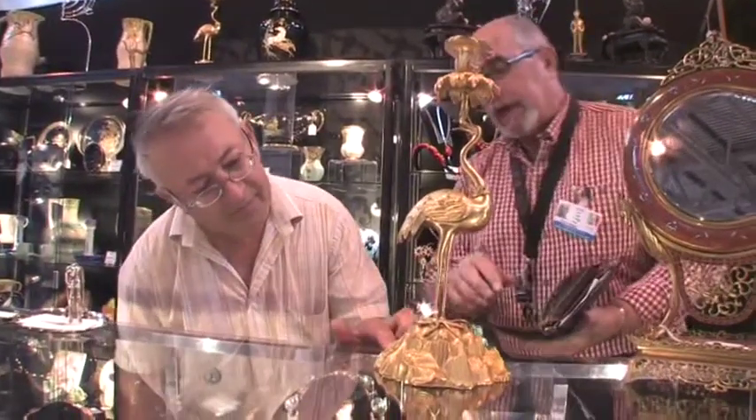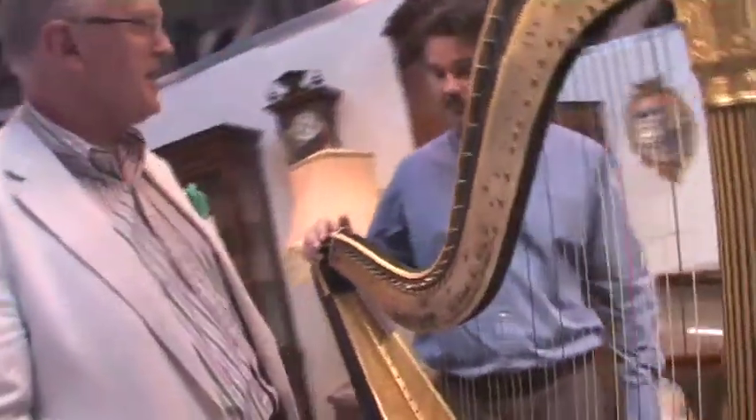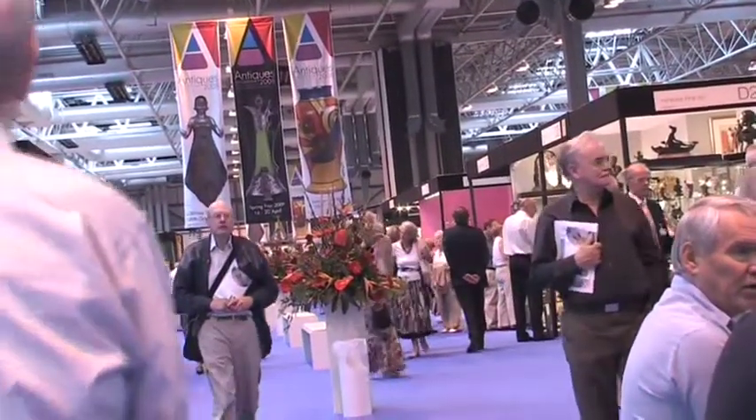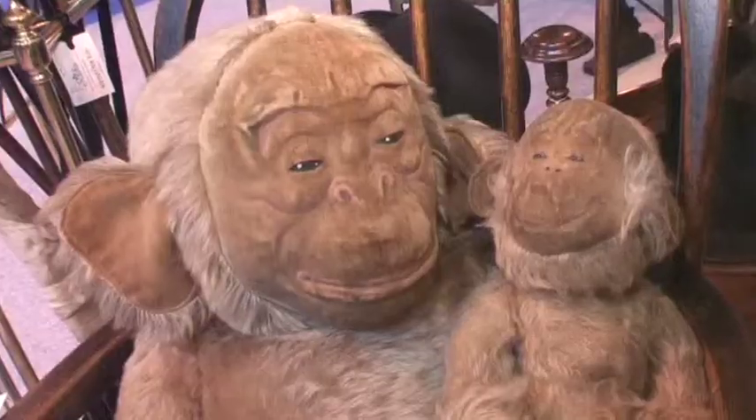Antiques for Everyone runs until Sunday, and with prices ranging from just £10 for Victorian novelties to more than £100,000 for the finest paintings, there's something for just about every pocket.